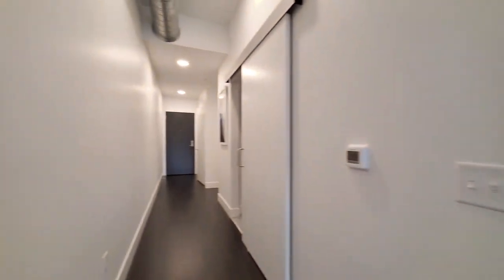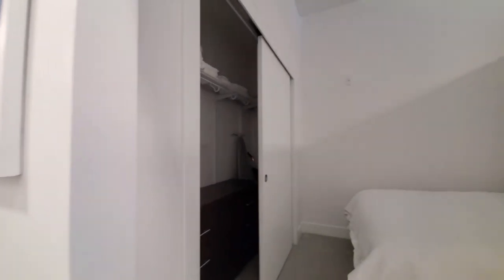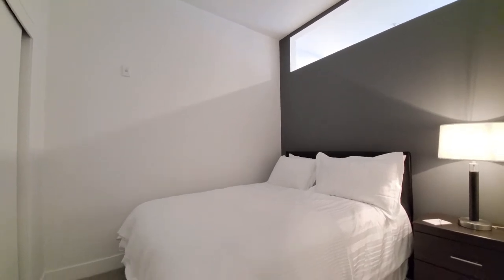Getting back and looking at the entryway, the sliding door opens into the bedroom. There's a transom window for borrowed light.